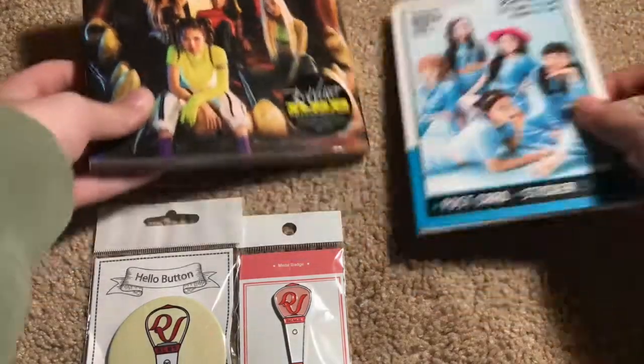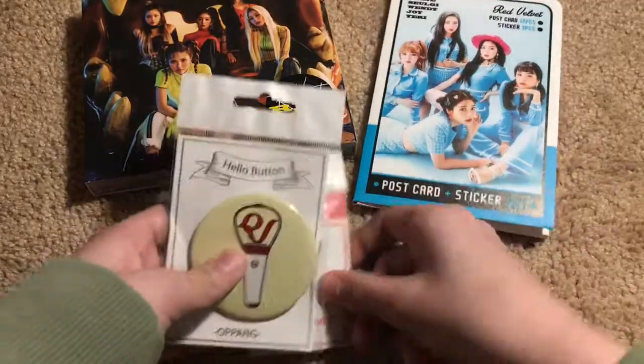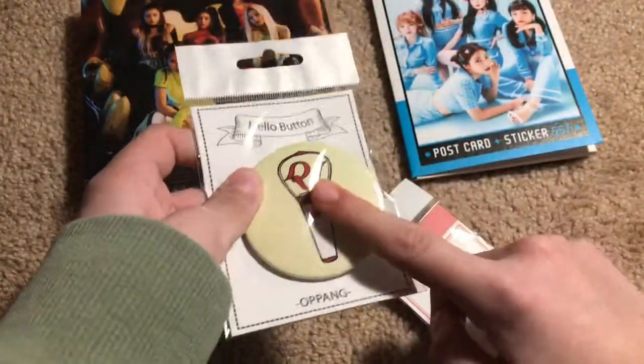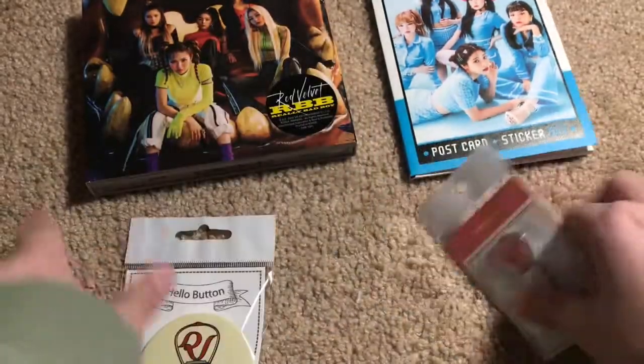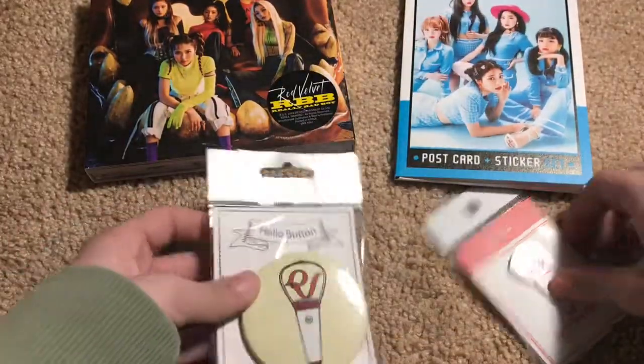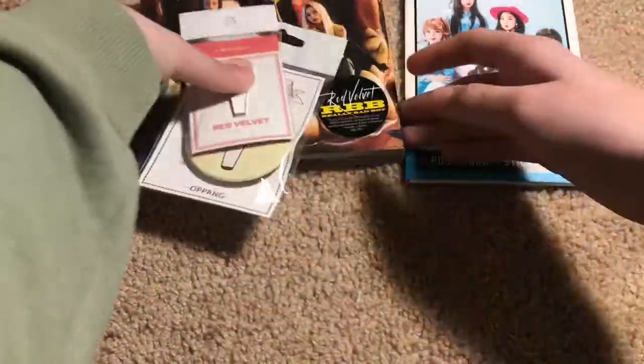I've already opened these two, but not these. This was free — I got this from the wheel thing where you spend over $30. These are postcards. This is going to be fun to edit. This is the Really Bad Boy album, expanding my Red Velvet collection.